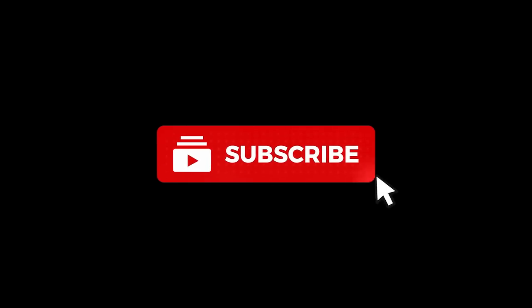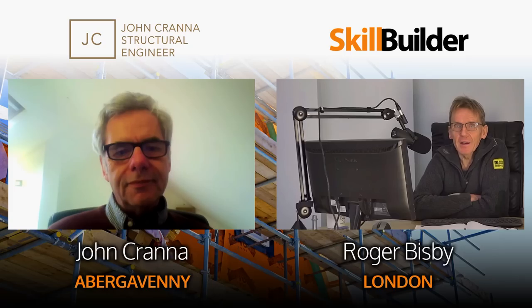This video is going to be a long one and we're going to put it into two parts because we've got so much to cover. So if you don't want to miss it, subscribe, press the notification bell and you'll automatically see it when it comes up. We've got a Zoom call today with John Craner, who's a structural engineer and he watches Skill Builder. He contacted us to say he'd like to add to our videos, flesh them out a bit, give us a bit of context and his expertise.